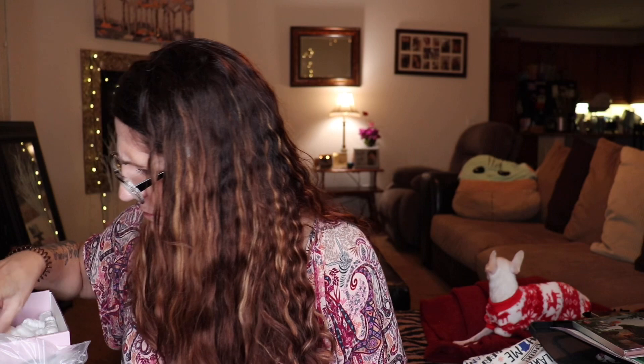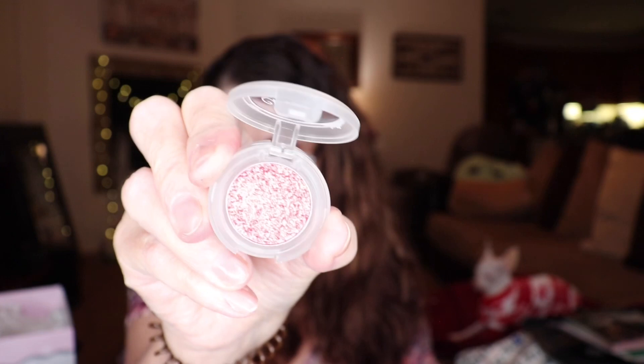Next up we have the Duochrome Sparkle Shadow by Shantico Beauty — the Kaleidoscope multichrome in a pink color. Let's see... it's nice and smooth. I don't know that I see any multichrome in it but it is pretty.